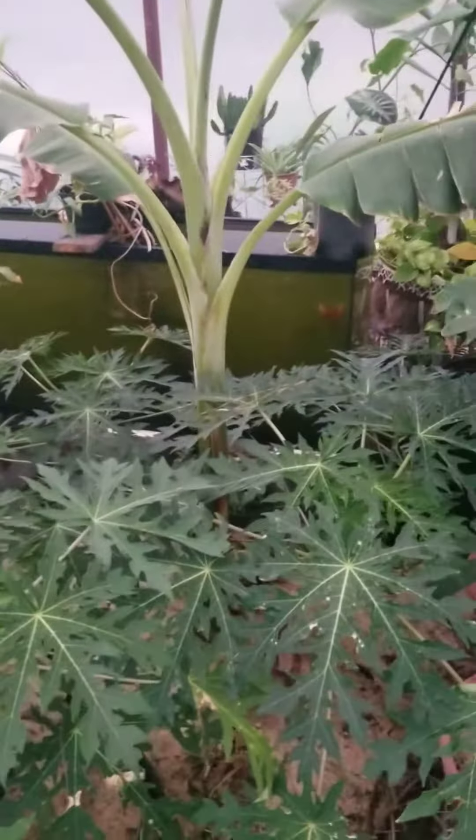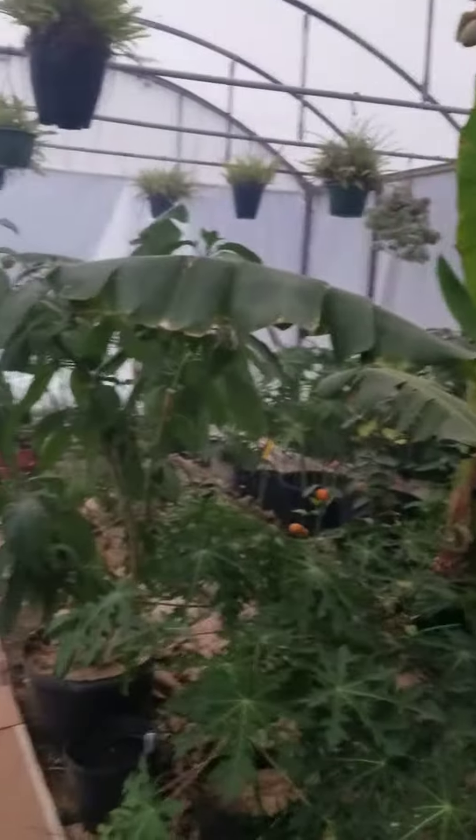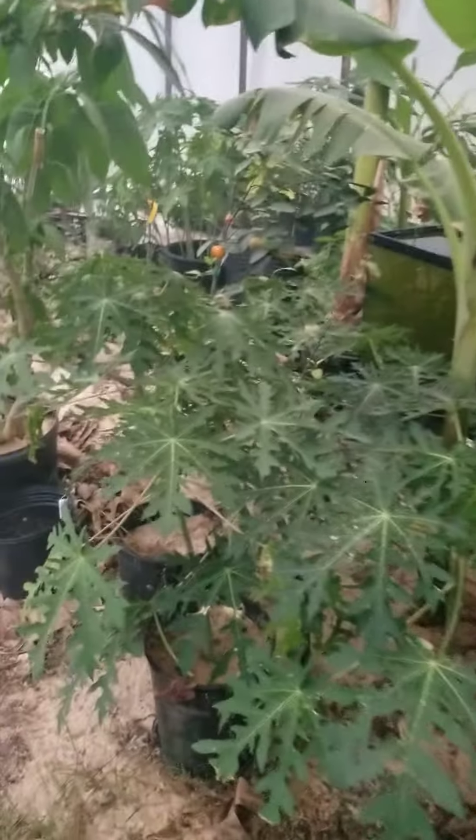Real excited — hopefully to get some papayas this year here in the greenhouse. While I'm making a video, might as well show some other things.